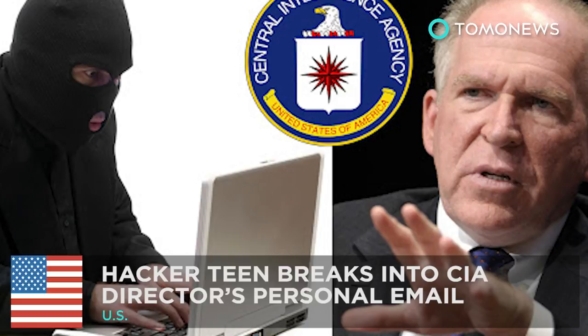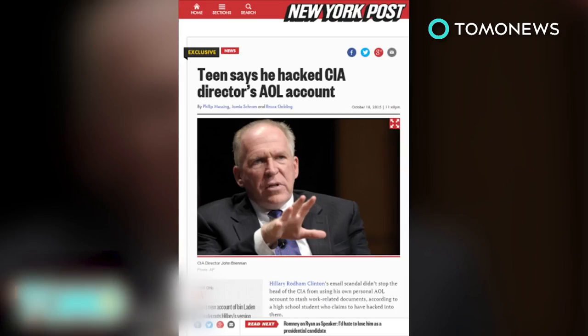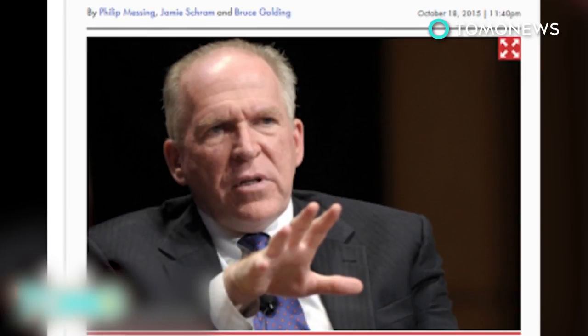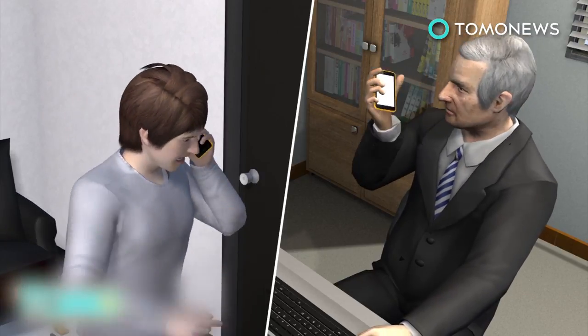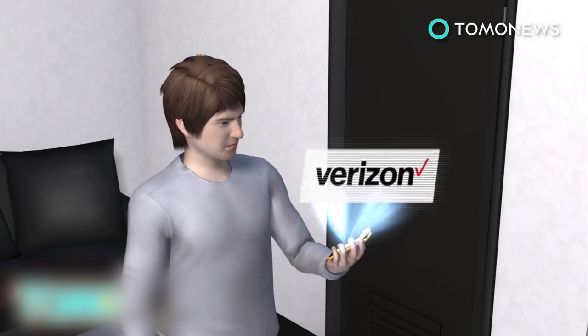A teen hacked his way into CIA director's AOL account. The CIA's top official, Director John Brennan, had his personal email account compromised this month, according to a report in the New York Post. The anonymous hacker recently contacted the paper to brag about how he socially engineered his way into Brennan's AOL account. The hacker, who claims to be a white teenage American, says he's been prank-calling Brennan since August. When he and his two friends got the spy boss's cell number, a reverse look-up revealed he was a Verizon customer.